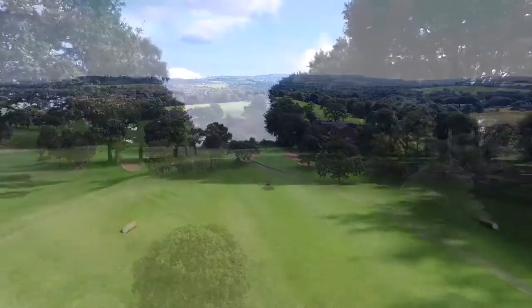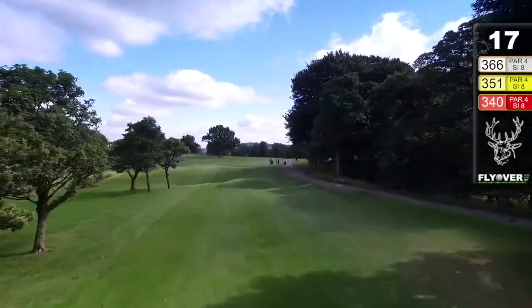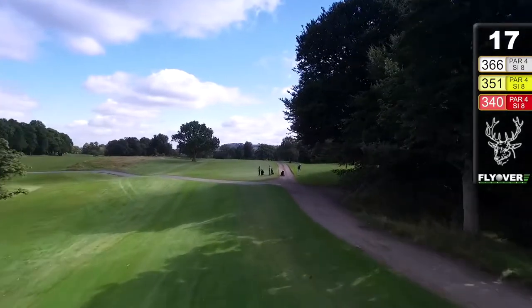It's a good drive here at the 17th — the road hole is required — but even then, well, the green's not so easy to find. Do not underestimate this hole.